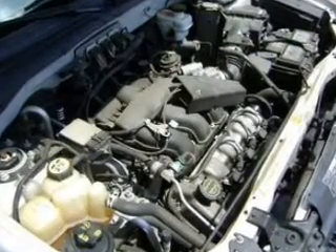Power door locks, power windows, power steering, cruise control, power mirrors, an alarm system, an AM FM stereo with a CD player, an adjustable tilt steering wheel.